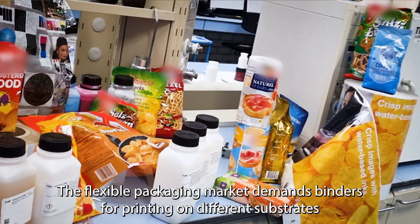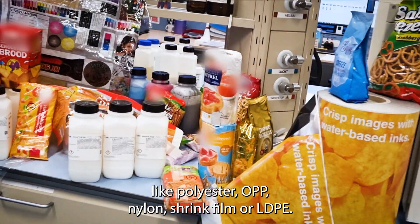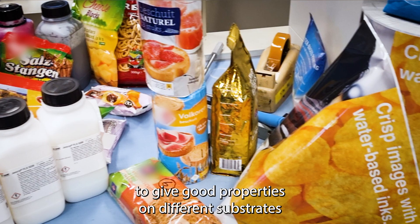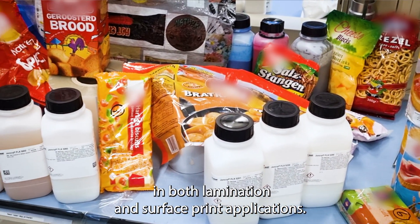The flexible packaging market demands binders for printing on different substrates like polyester, OPP, nylon, shrink film, or LDPE. This means that our binders have to be versatile to give good properties on different substrates in both lamination and surface print applications.